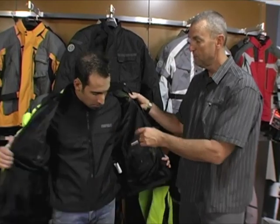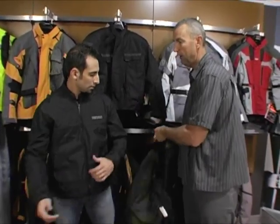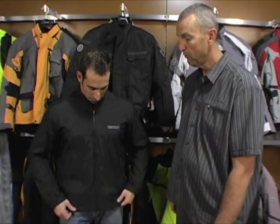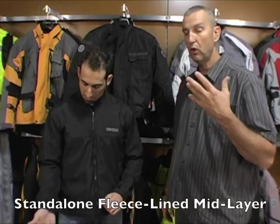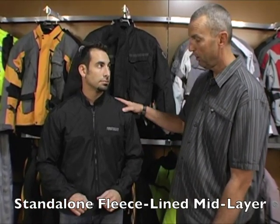We're going to go ahead and peel this off — this is really the neat part of this jacket. The Kilimanjaro features a destination layer. Once you get to your location or where you're traveling, you can simply leave the large outer shell at home, at the hotel, or at the campground, and now you can walk around town in this jacket. It's completely styled, and this piece is also the thermal layer — your temperature control layer.